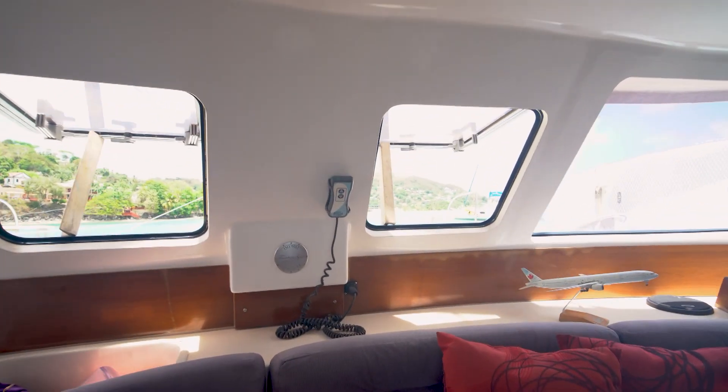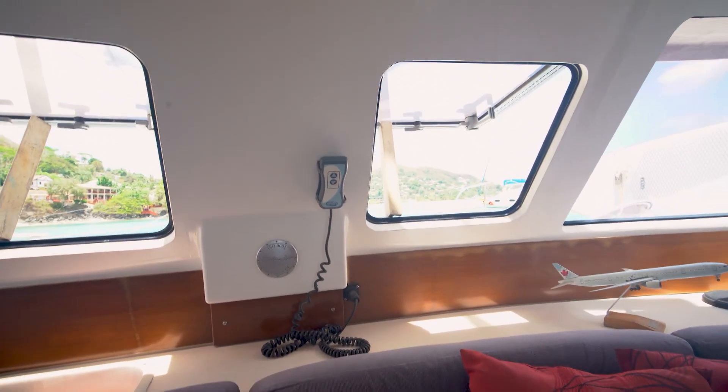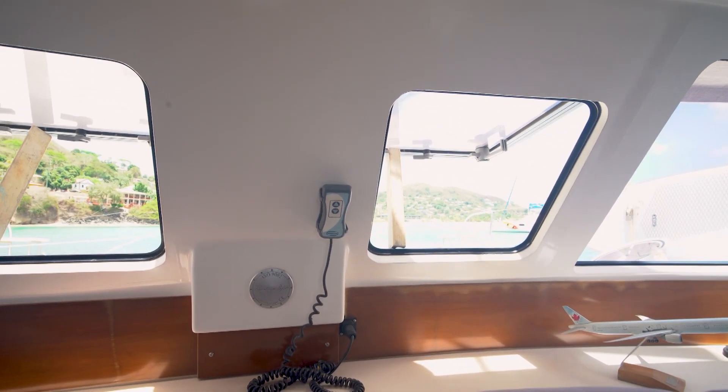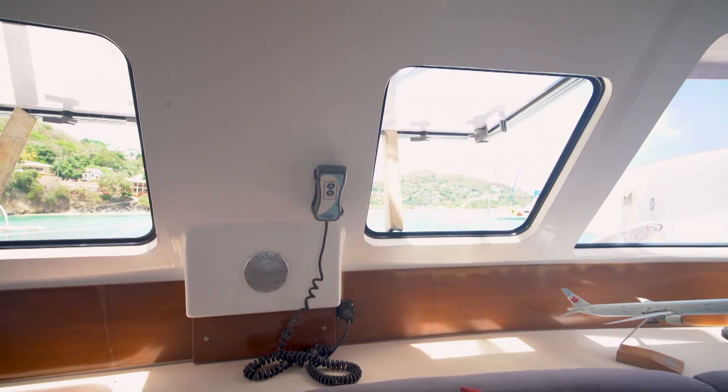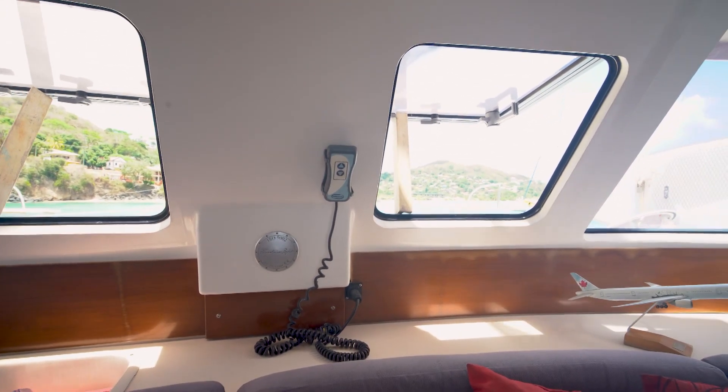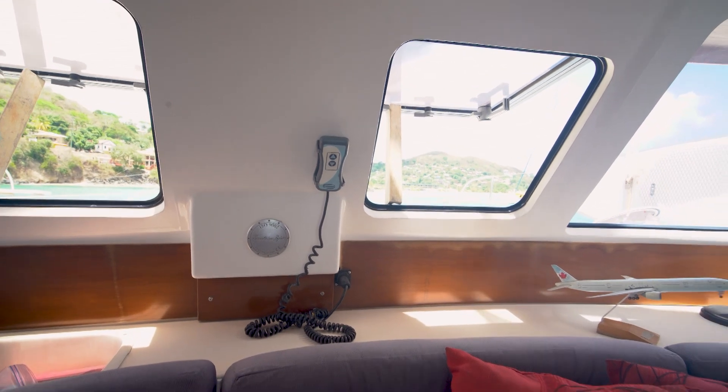Just really quick — one of the features you want to see here: we've got a remote control for the anchor windlass. So when it's time to drop anchor or pick it up, you can just pass that control through the forward window and somebody can stand up forward there and watch the anchor come up while they bring it up. Really nice setup, great way to do it.